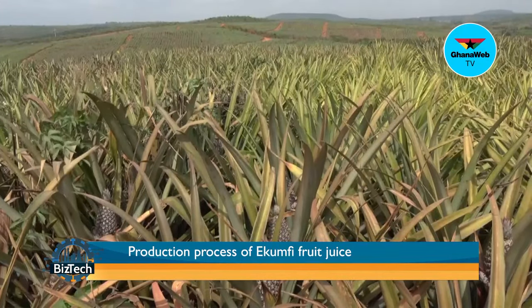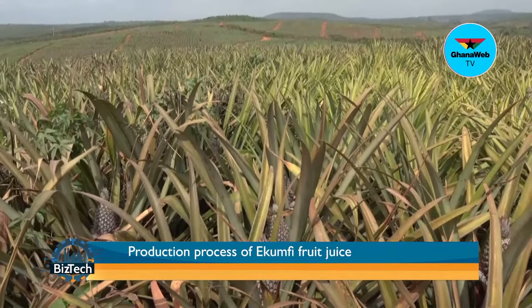The third scheme is where the factory itself generates its own fruit from factory-owned farms, which is what we will be visiting today. Our company is called Ekumfi Fruits and Juices Limited — the meaning is in the name. We deal with various fruits and produce various juices and mixes. We focus on pineapples because pineapples are not seasonal; they grow all year round. So pineapple is our base, but we have other fruits as well.